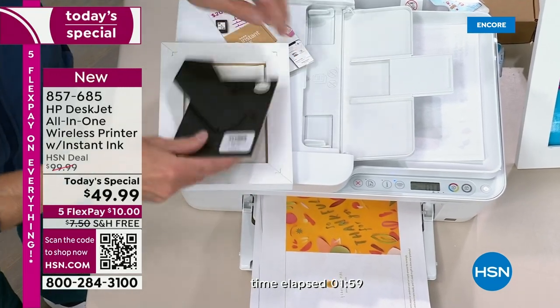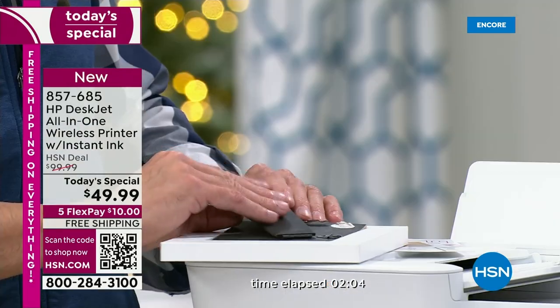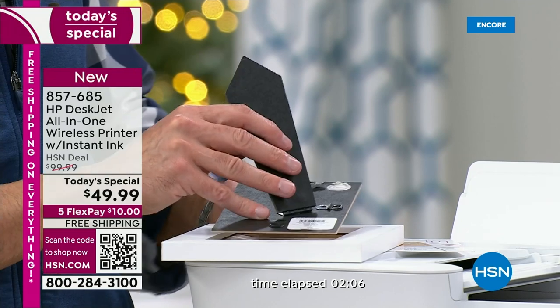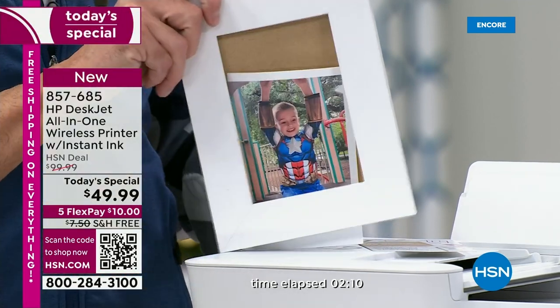It's a mega deal — our most advanced DeskJet at the lowest price ever of $49.99, free shipping and handling, and five flex pay. With this, you can get up to 23 months of free ink.